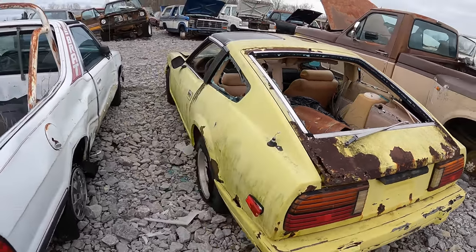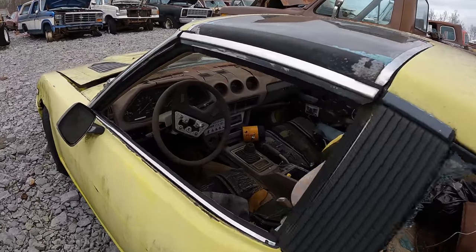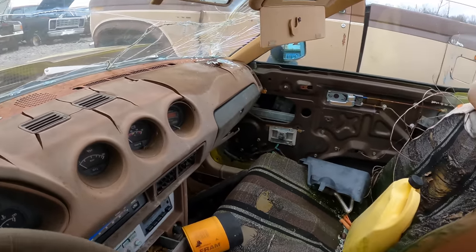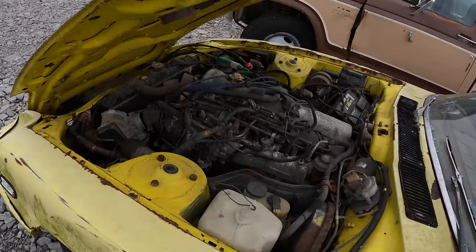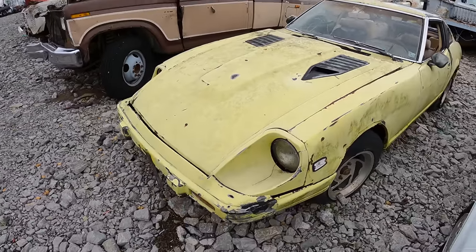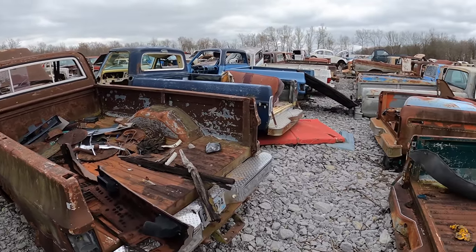It also says BRAT right here. This old Subaru badge — that's pretty sick. Another Z. Manual, tan interior — holy cracked, there's so many cracks. Still has the straight six — what is it, a 280Z?